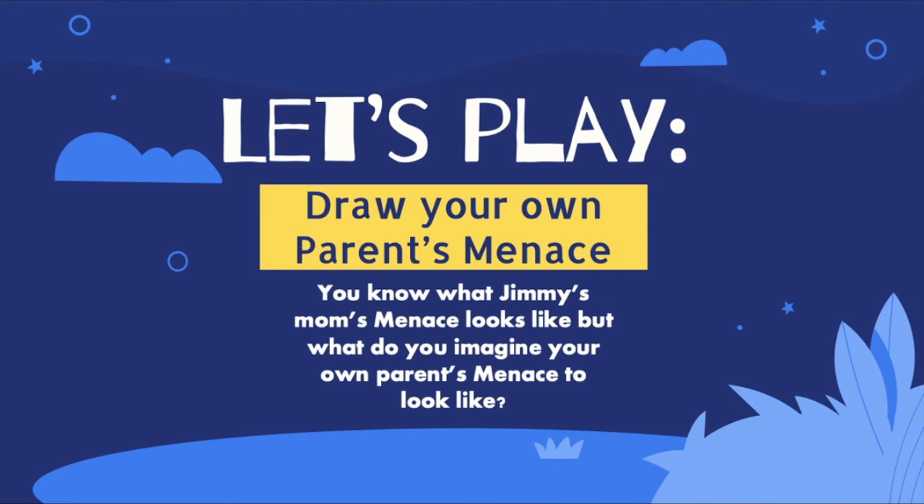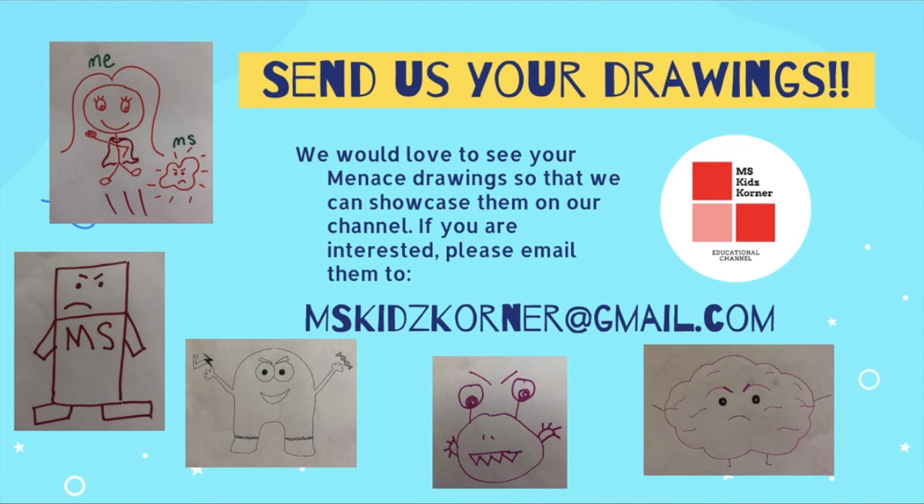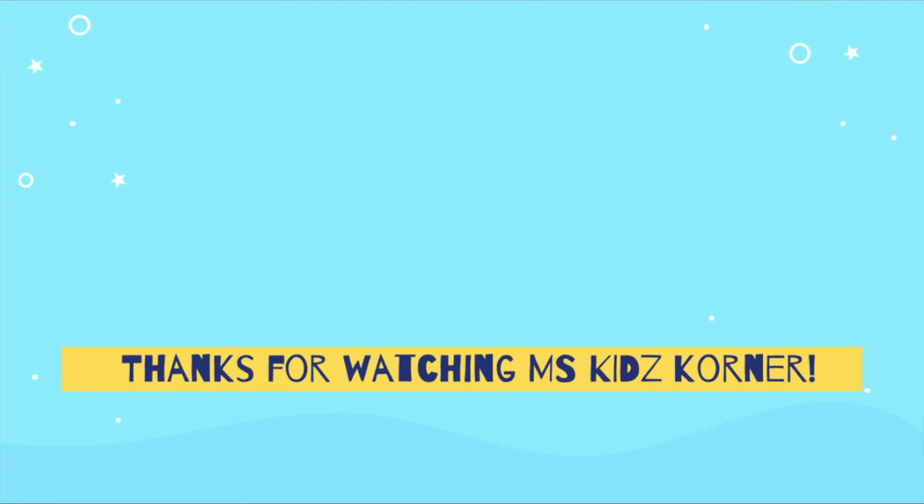For our last activity, we want you to draw your own parent's menace. We all know what Jimmy's mom's menace looks like, but all menaces look different — so what do you imagine your own parent's menace to look like? Feel free to send us your drawings; we would love to showcase your art on our channel. If you are interested, get your mom or dad to email them to us at mskidscorner@gmail.com. Thanks for watching MS Kids Corner — we hope you had fun and learned lots!